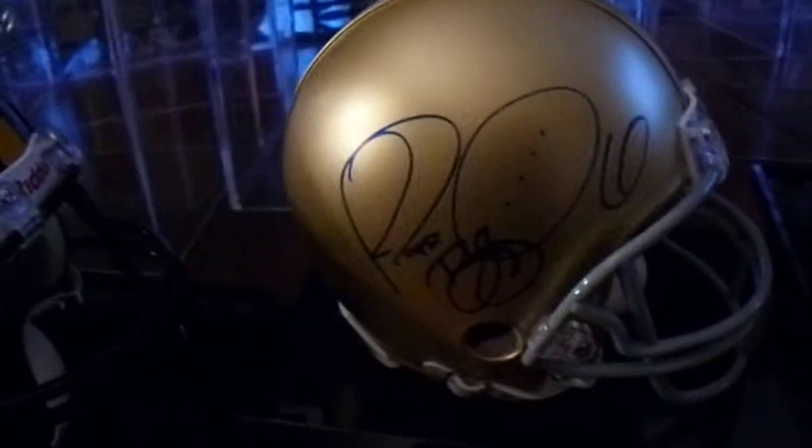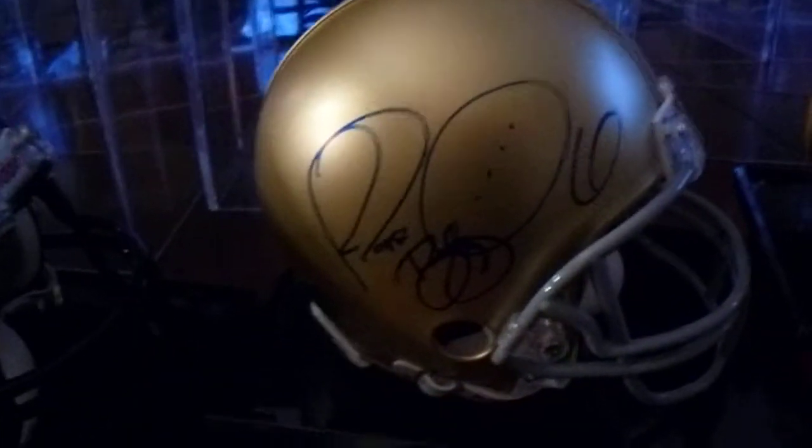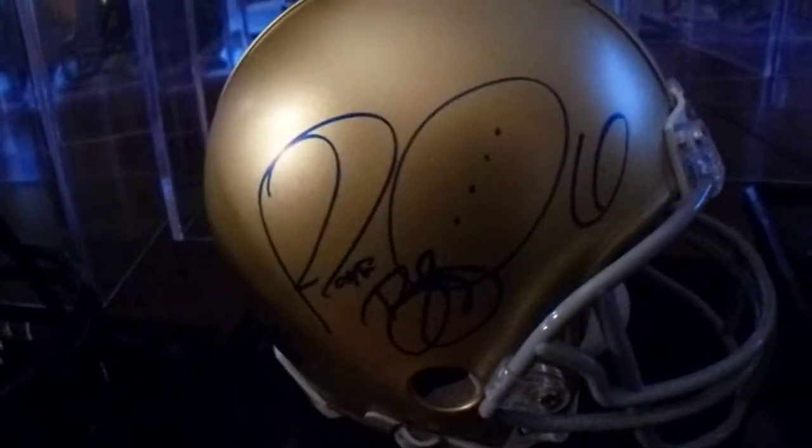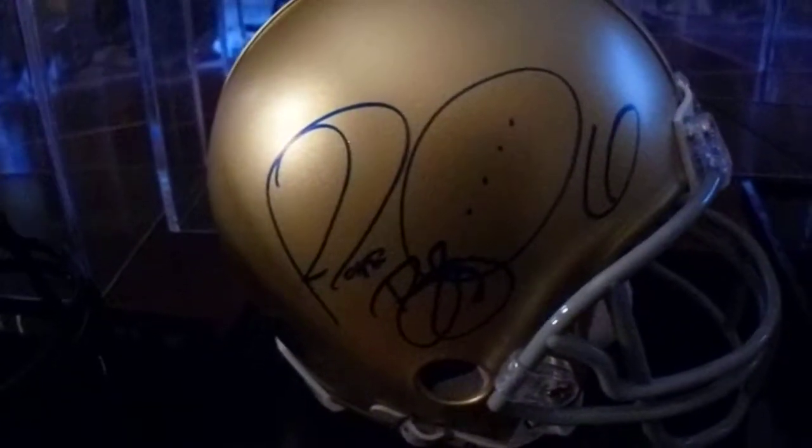I realize that is not a Steelers mini helmet but a Notre Dame helmet, but it does have a nice autograph of Jerome Bettis on it — in blue. It looks really good.